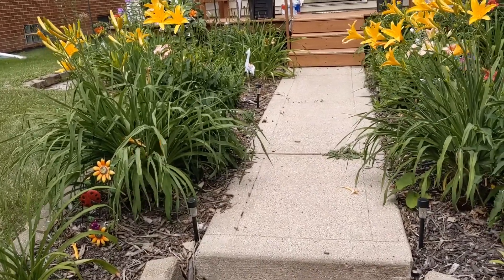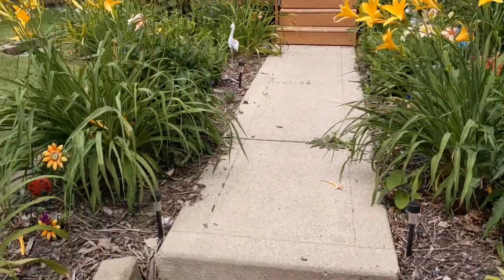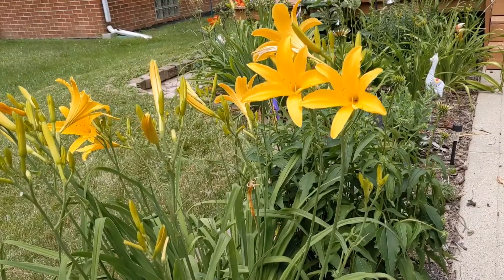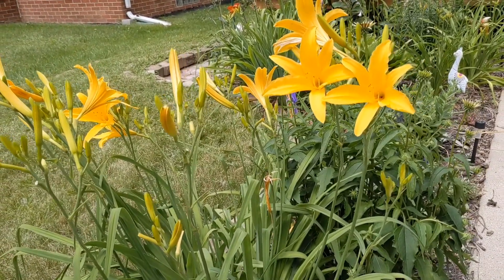It starts right here in her gorgeous little flower garden out front. Let me introduce you to a delicious vegetable — flower — whatever you want to call it — and that is your everyday daylily.